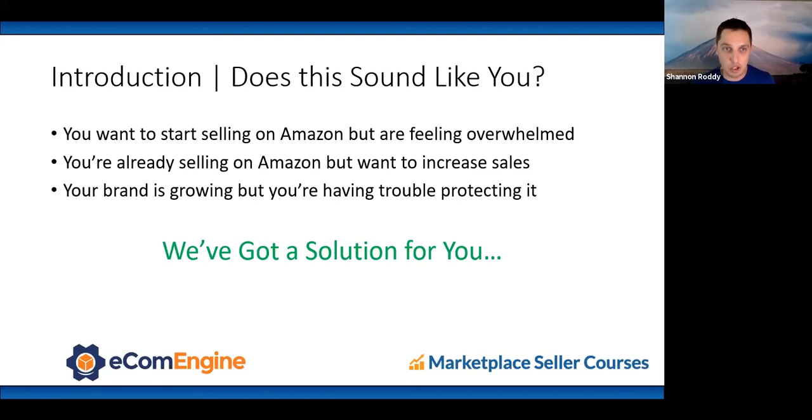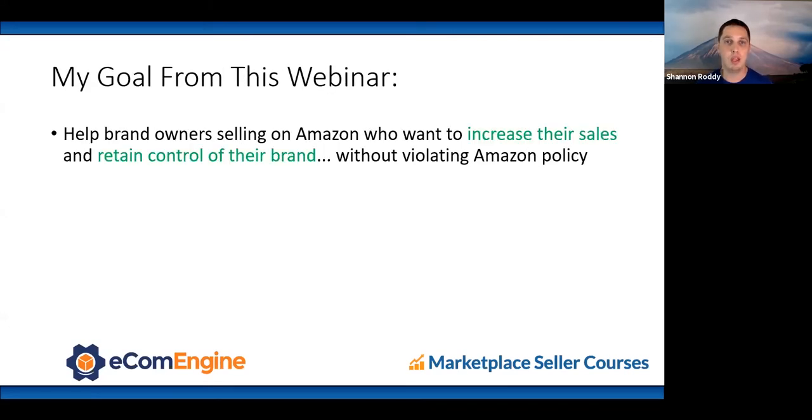If you want to start selling on Amazon but feel a little overwhelmed, or you're already selling but want to increase sales, or your brand is growing but you're having trouble protecting it — we've got solutions. My goal from this webinar is to help brand owners increase sales and retain control of their brand without violating Amazon policy.